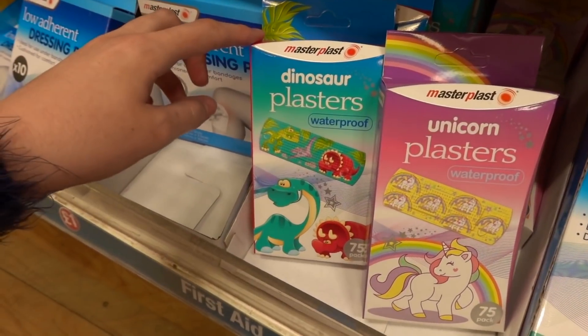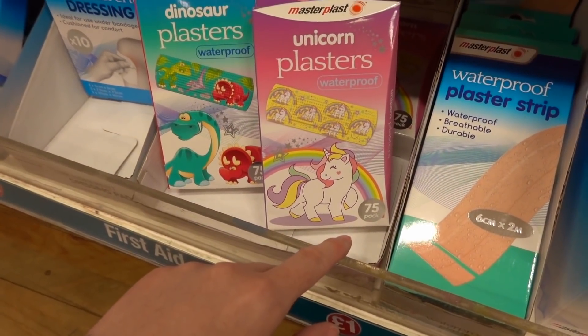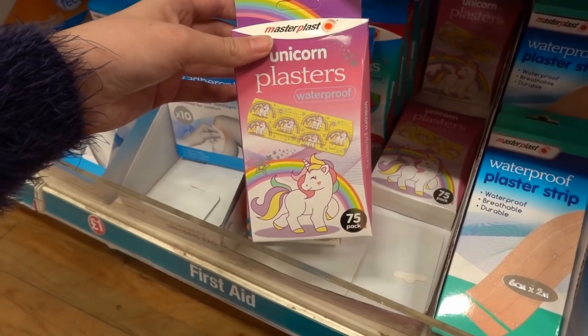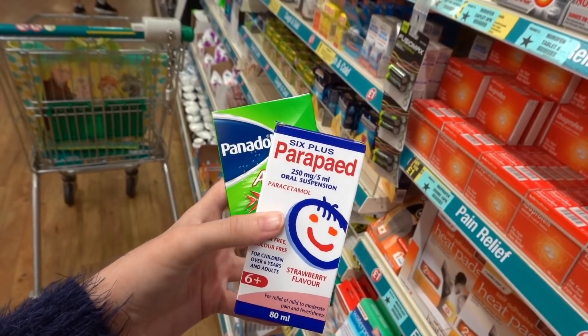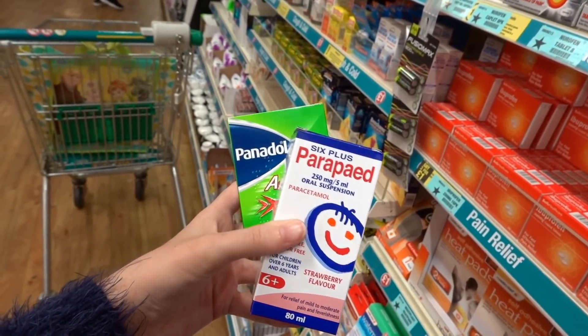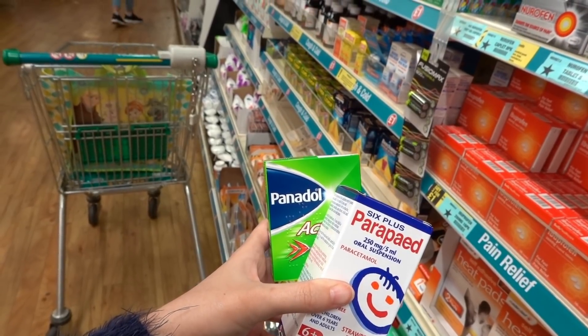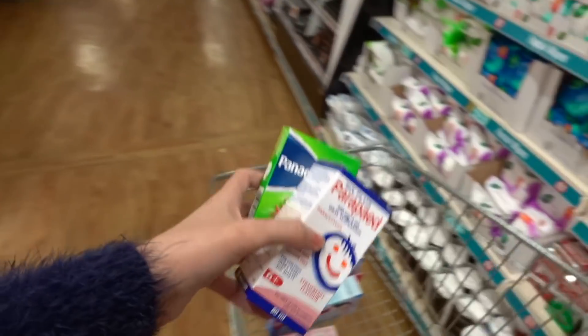Poundland are now selling dinosaur and unicorn plasters and you get a whopping 75 per pack, so I'm going to be picking up the unicorn ones today to put in our first aid box. Next going in the basket is infant paracetamol in liquid form for age 6 plus, and also Panadol Actifast because they work so quickly. I love stocking up with medical supplies at Poundland.